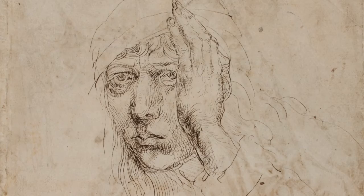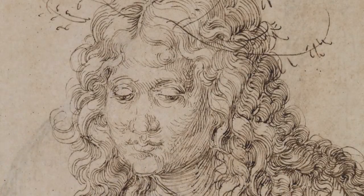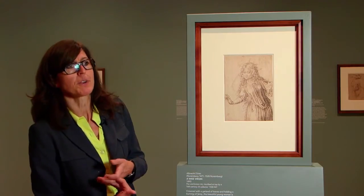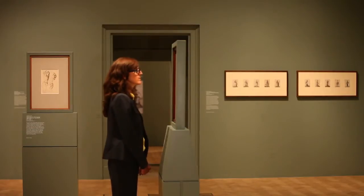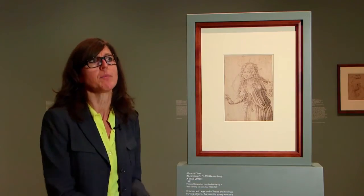We recognise the very full lips of Dürer himself, the very broad chin of Dürer himself. And so we find in that wise virgin the features of the artist himself — not wanting to give a self-portrait, but knowing his own features so well after having studied his face so often that they somehow are inscribed in the figure.